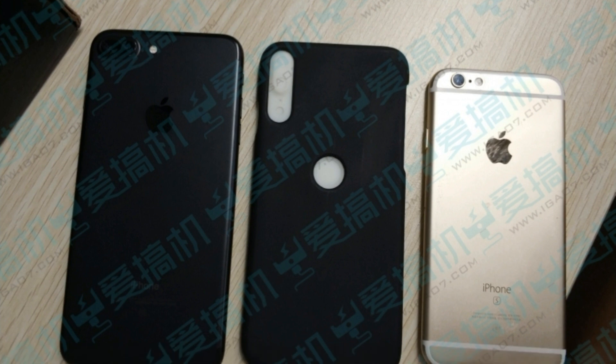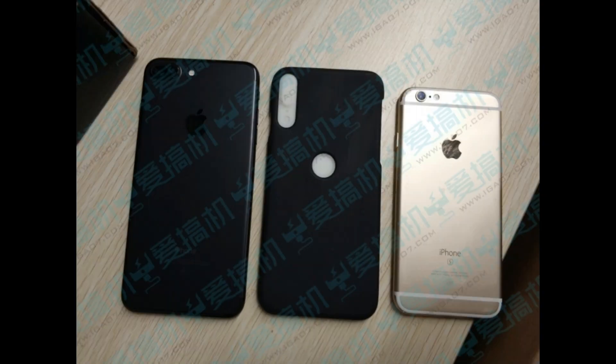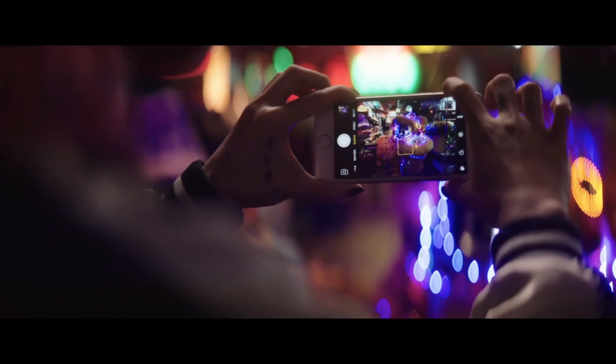The leak fails to reveal the placement of the Touch ID fingerprint sensor. Some previously leaked renders had a circular cutout on the back panel for the sensor, though the cutout could also be for the Apple logo. Apple has been facing technical difficulties integrating the fingerprint scanner into the display.